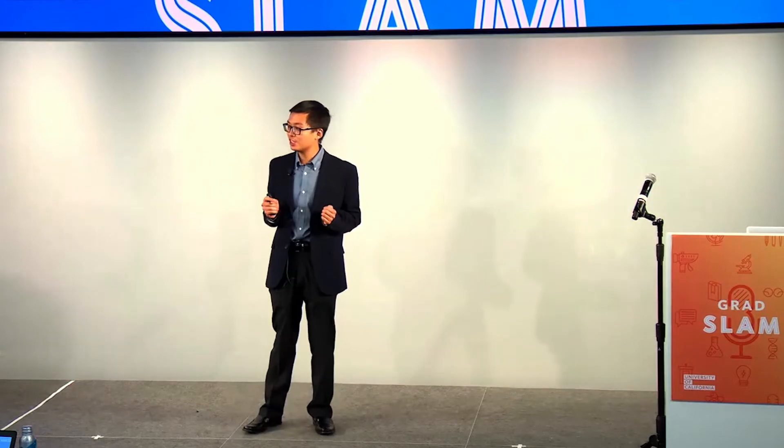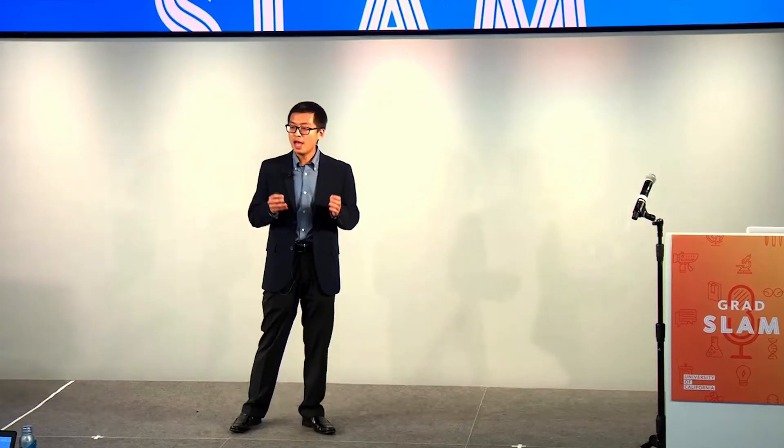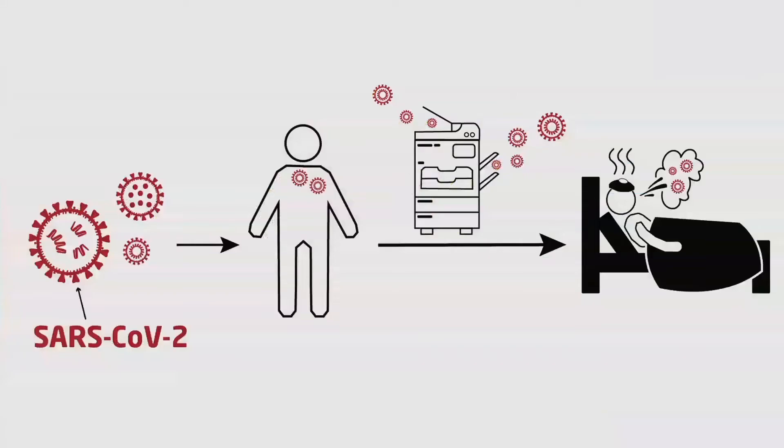At Berkeley, my research team and I are hard at work in the lab trying to develop a new treatment for COVID. Our ultimate goal is to help people and to stop this ongoing arms race with the virus.